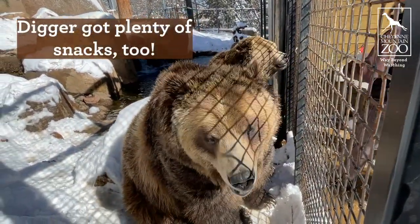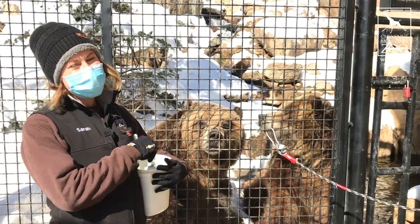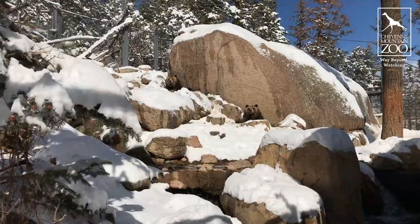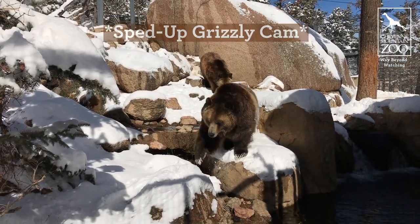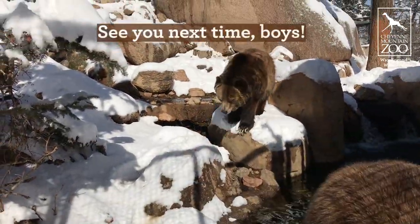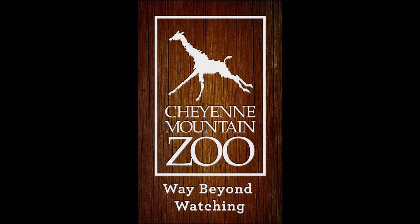Thanks for hanging out with us and the bears and doing another taste test with Emmett. Let us know if you guessed right on any of those. Thanks for hanging out and have a good rest of your day, everyone. We'll see you again later.